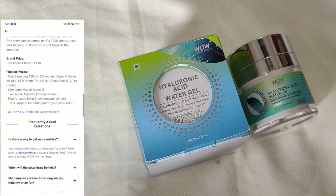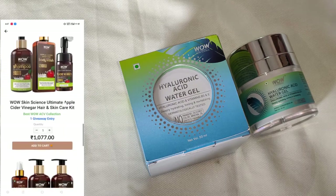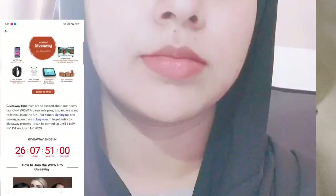If you have not participated in Wow Skin Science's ongoing event on Wow Pro, you can do it — it is valid up to 31st July.